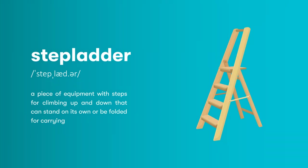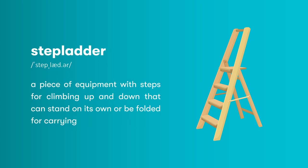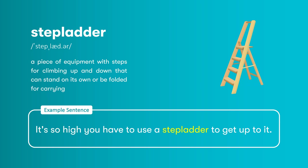Stepladder: a piece of equipment with steps for climbing up and down that can stand on its own, or be folded for carrying. It's so high you have to use a stepladder to get up to it.